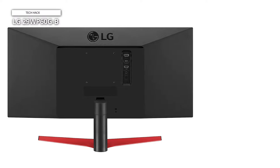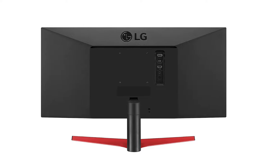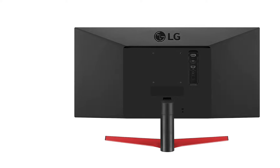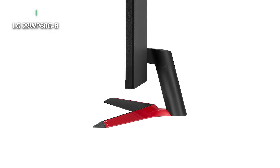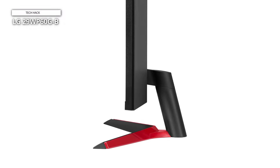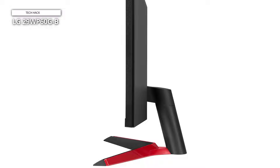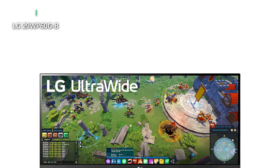It doesn't have a fully adjustable stand and only supports tilt adjustments. For a working professional, adjustability is one of the major things to consider while purchasing a new monitor. The LG 29WP60G-B offers a 29-inch flat IPS display with a decent 75Hz refresh rate. It has AMD FreeSync for normal gaming, though its low 75Hz refresh rate is not sufficient for many gamers, but for work and multitasking the monitor performs super smoothly and handles heavy loads. The best thing is this monitor's USB Type-C port, so you can charge your laptop or phone directly or share files faster.